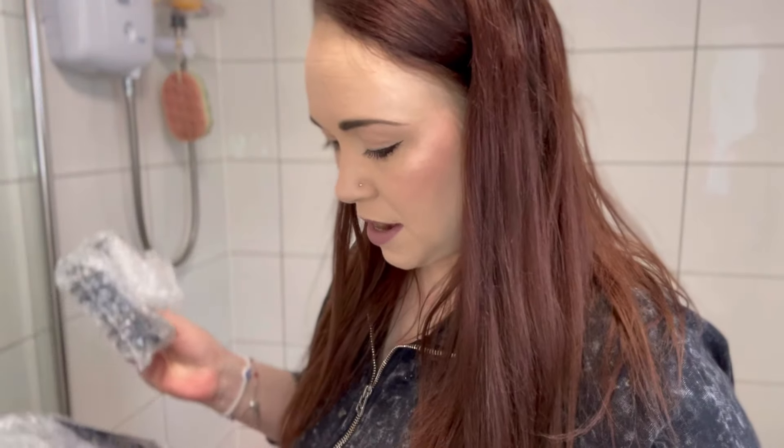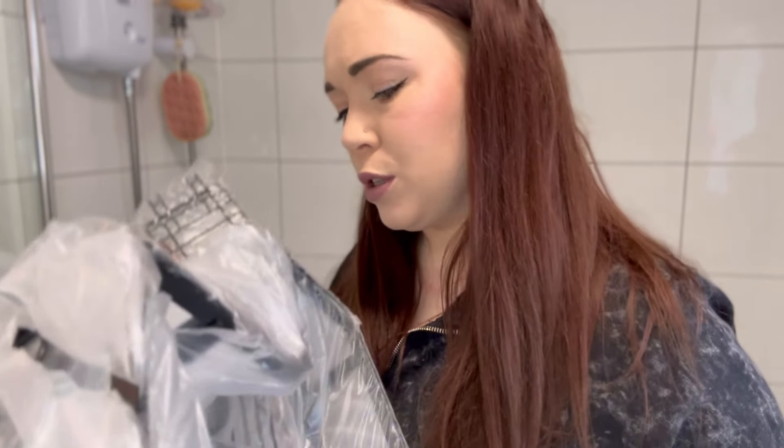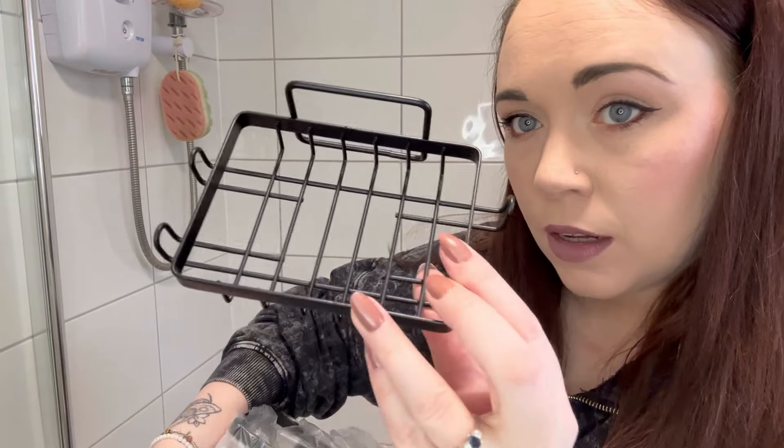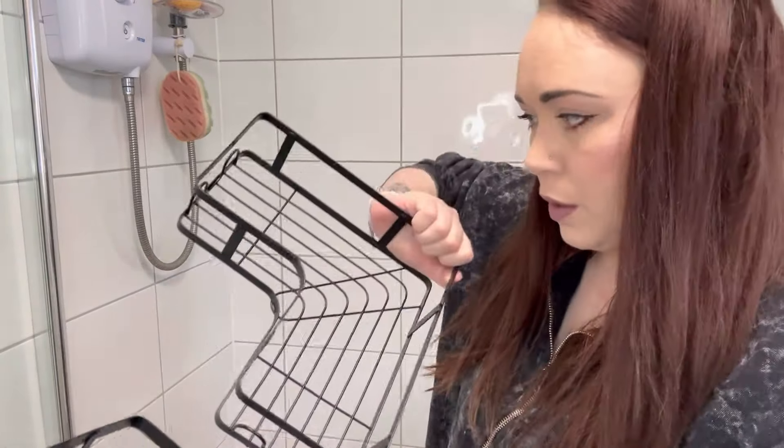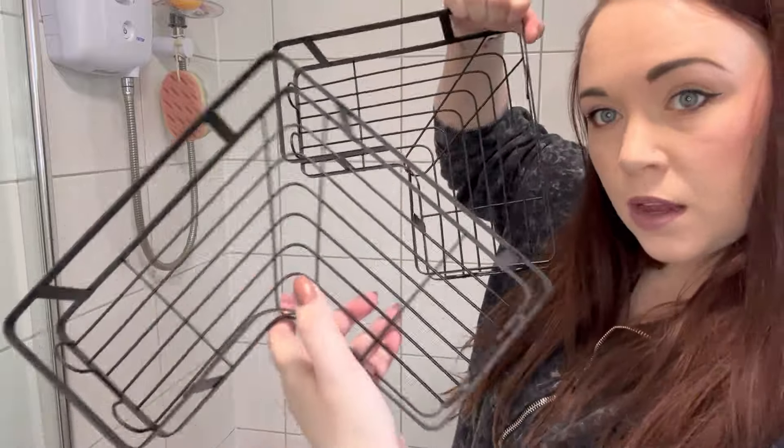Okay, so you do just have one soap dish. I think maybe there were options on the website to buy more. So you have a little soap dish, then one little corner shelf and two more — they look to be the same size. Handy, handy!